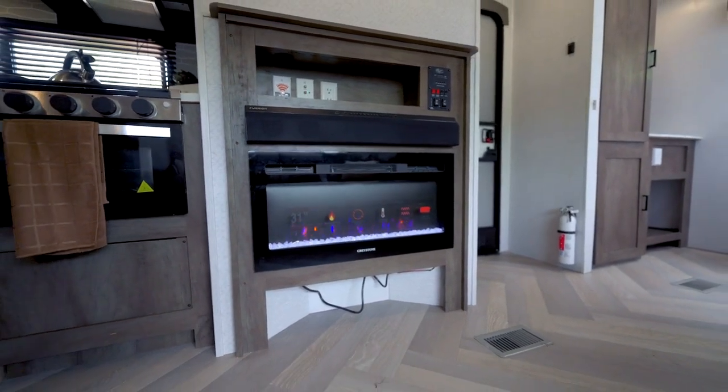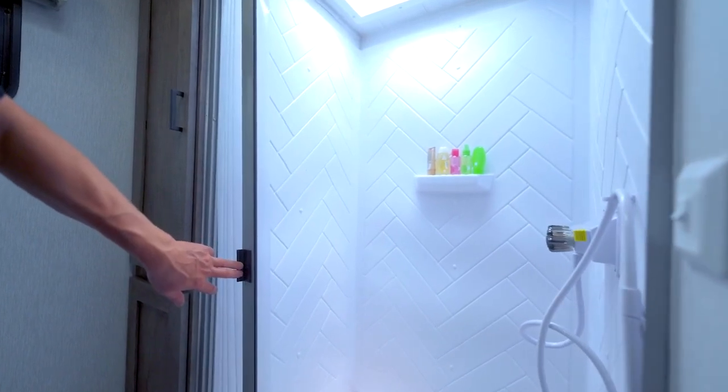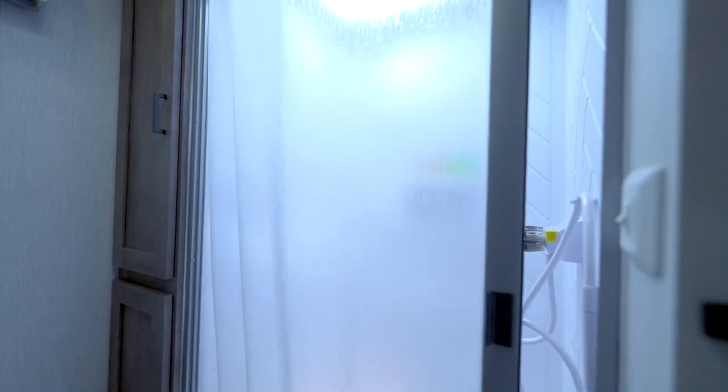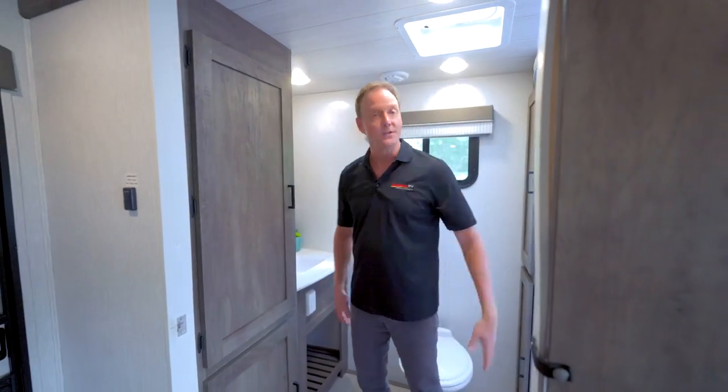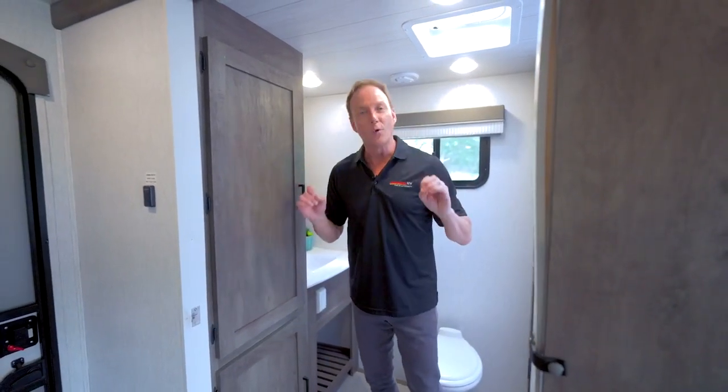Last but not least, a walk-in shower with plenty of room, well-appointed with a linen closet for extra storage. You can't beat it — look how cool everything looks.